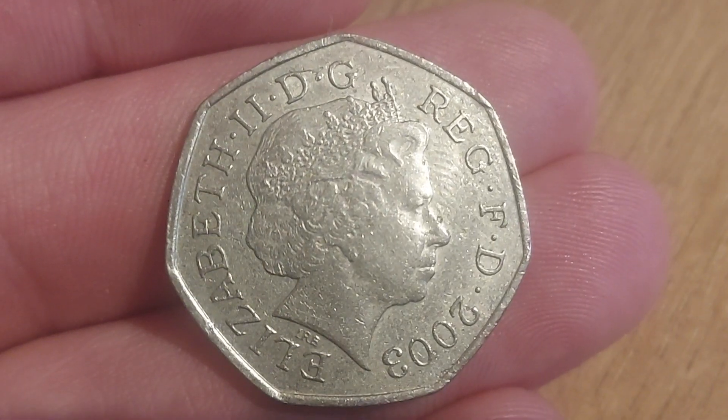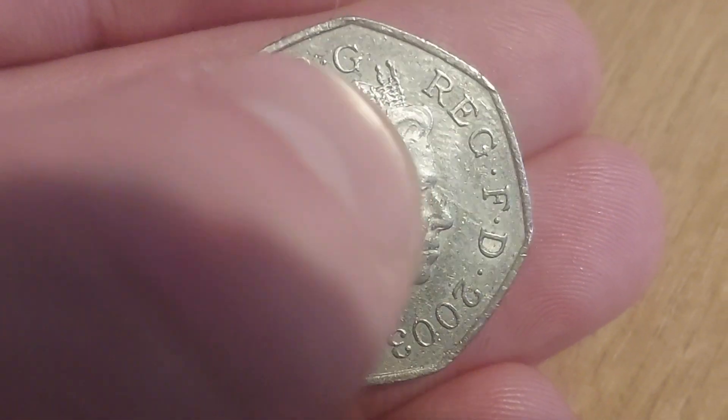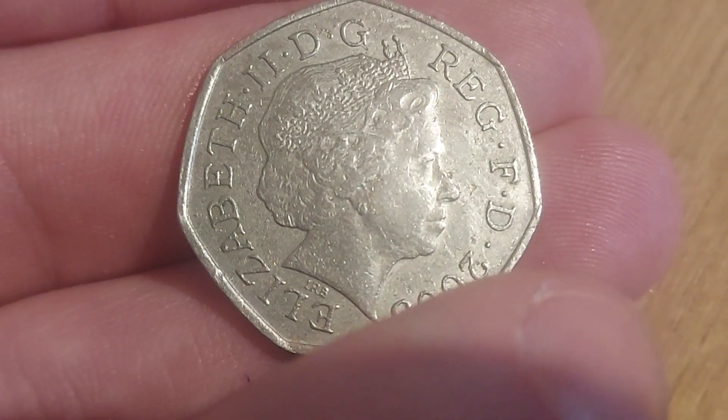Brody. Elizabeth II, Roman numerals for two on the left, and the lettering at the top: By the Grace of God, Defender of the Faith, 2003 — the year of issue.